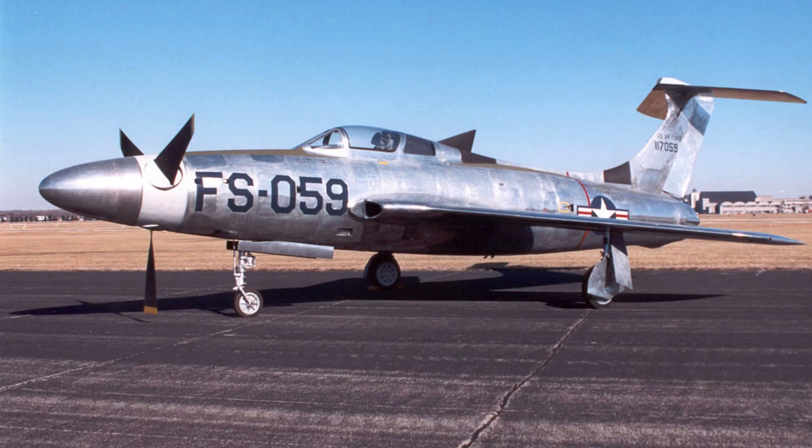The XF-84H represented an ambitious attempt to push turboprop technology to its limits. Engineers learned critical lessons about supersonic propeller dynamics. Mechanical reliability, torque management, and structural integrity became central concerns. The project would ultimately highlight the difficulties of combining extreme power with a conventional airframe.